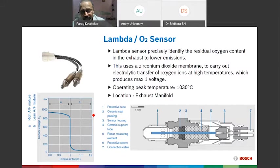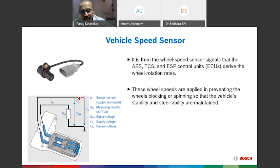The Lambda Sensor precisely identifies residual oxygen in the exhaust using a zirconium membrane that performs electrolytic transfer of oxygen ions at high temperature. It starts producing a signal around 400–500°C and produces a maximum of one volt. The voltage graph shows a rich mixture on one side and a lean mixture on the other, with a stoichiometric point in the center. It is located on the exhaust manifold — in the latest applications, two sensors are used: one before the catalytic converter and one after.